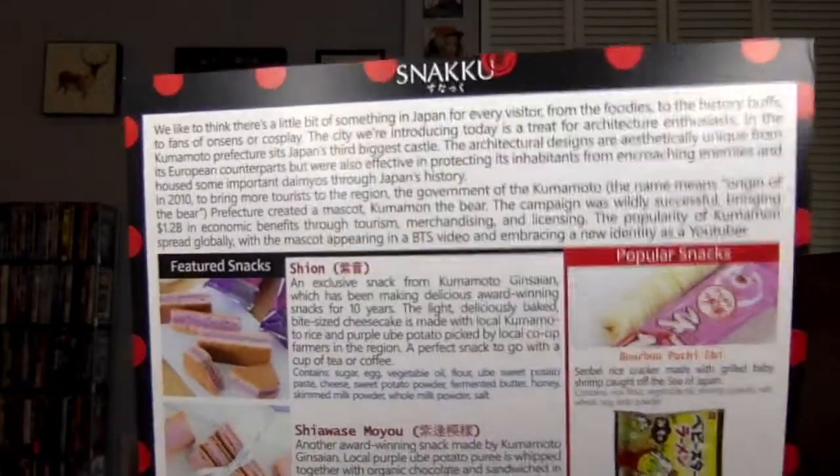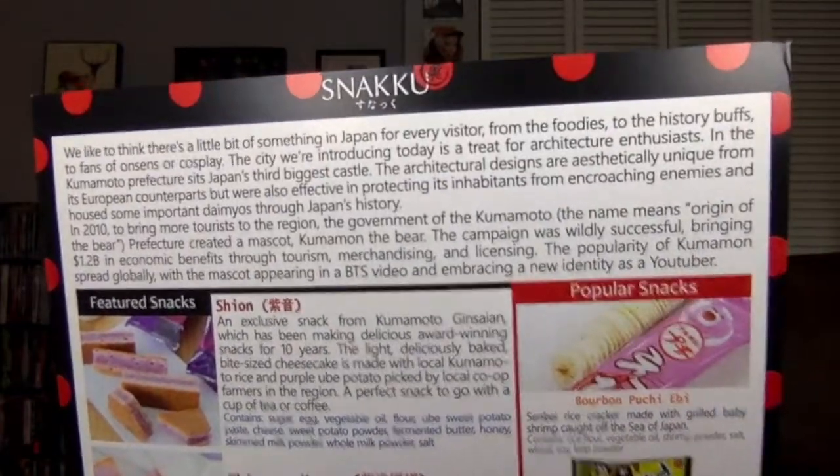So let's get into this July one. The theme is Kumamoto, which has a cool little cute panda. I'm not going to read all the little text in the beginning, so if you want to pause on that and read it, feel free to do so. I will do the reading of the information on the snacks as I go through them. There's some good-looking stuff. I'll let you know if it's part of the themed portion or one of the popular snacks listed on the side. Alright, let's open this up.